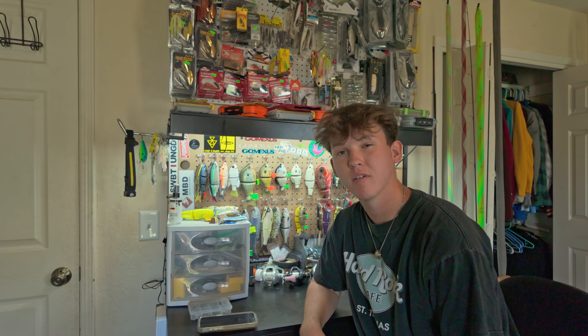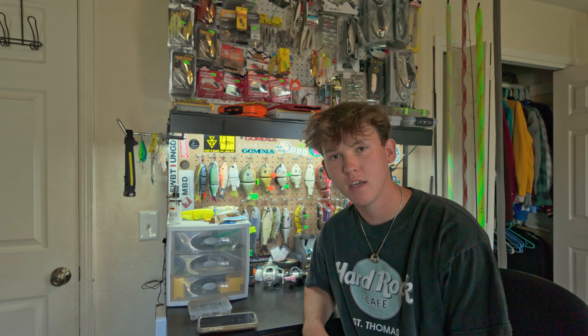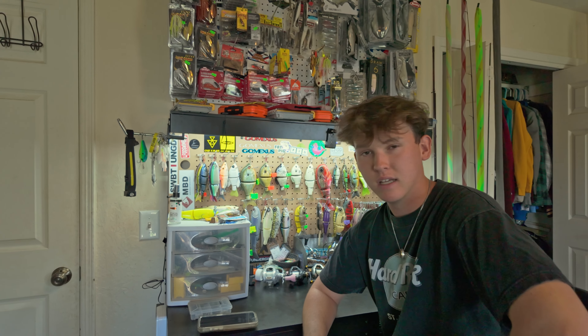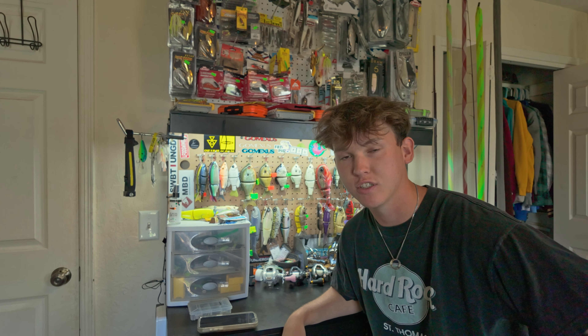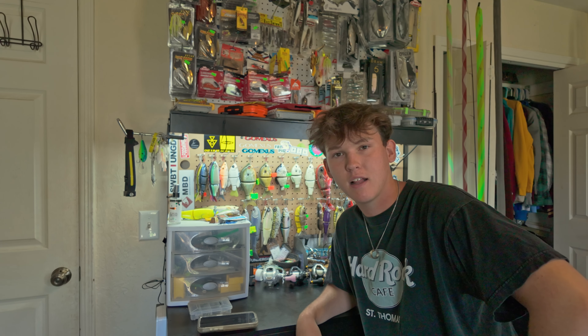What's going on guys, welcome back to the channel. We are finally getting around to doing the updated swimbait arsenal video. I've been seeing a lot of these being posted recently by like the Homeless Fisherman and Jeffrey the King, so I thought I would hop on today and film the updated swimbait arsenal for y'all. I filmed one like six months ago and it has gotten a lot bigger, as you can see.